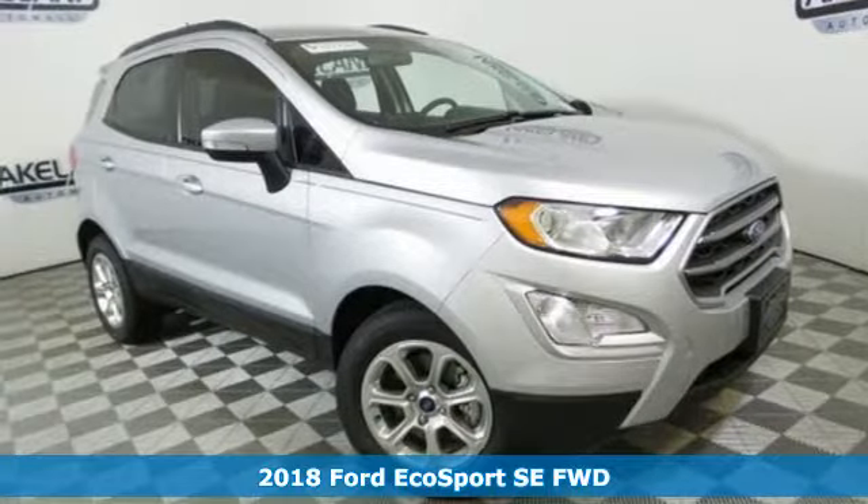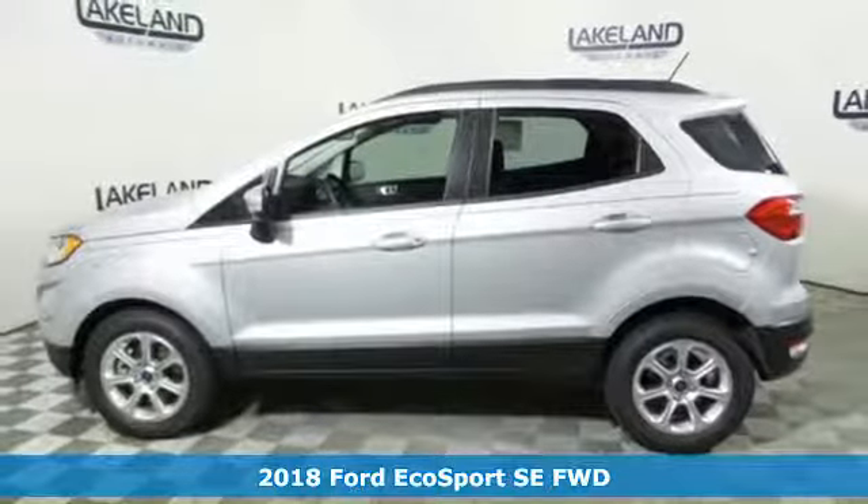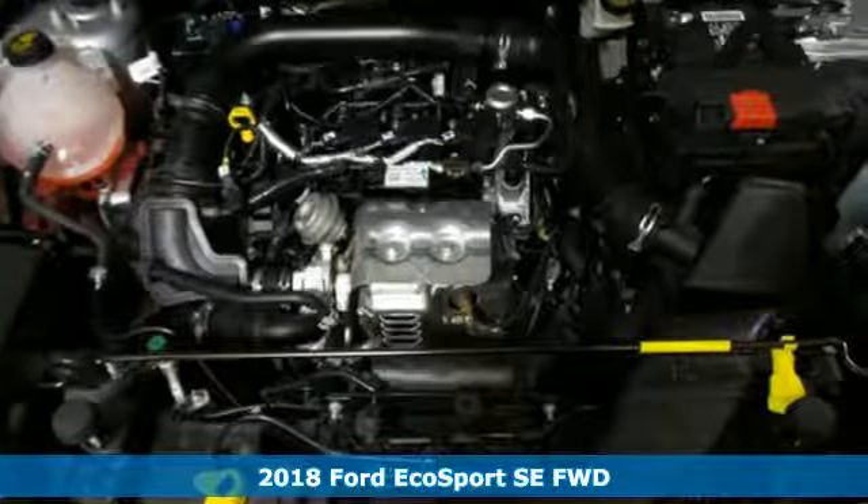Here's a new 2018 Ford EcoSport. Ford, where tradition meets innovation. It comes with great features you'll love.